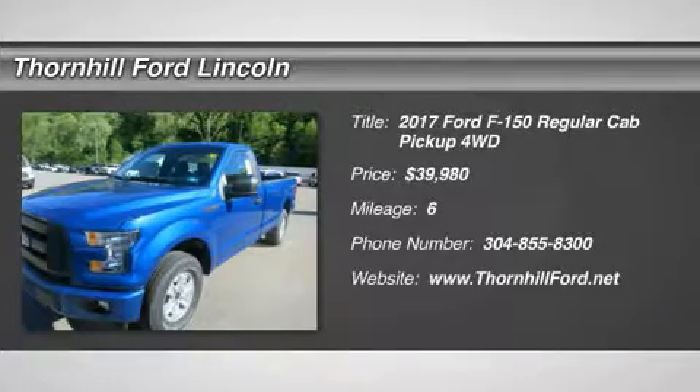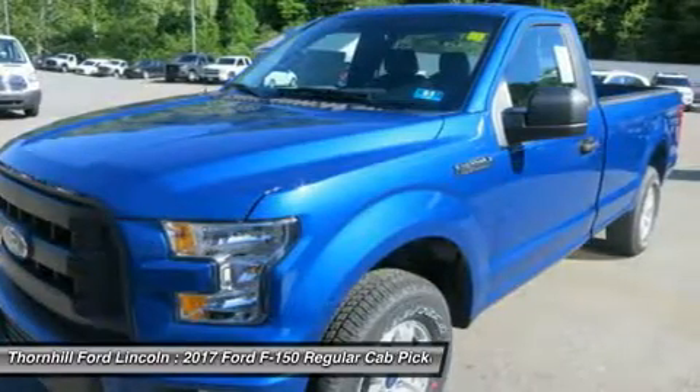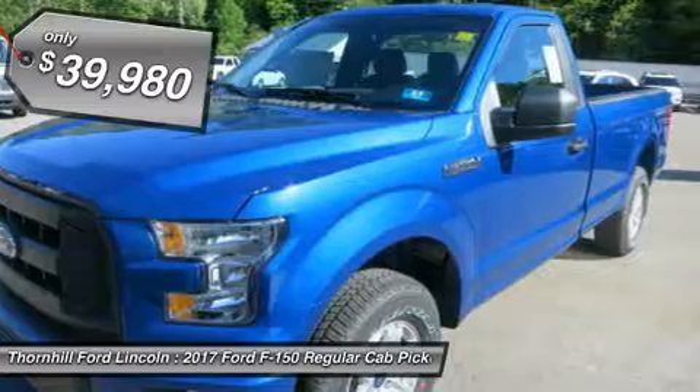Ford F-150 capability is legendary in the world of hard-working pickups. The F-150 is remarkably stronger, yet lighter by 700 pounds compared to the previous model.